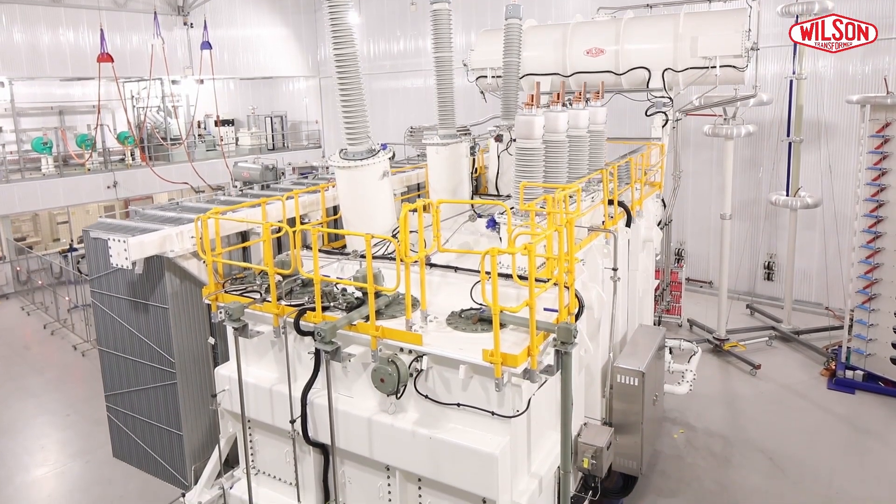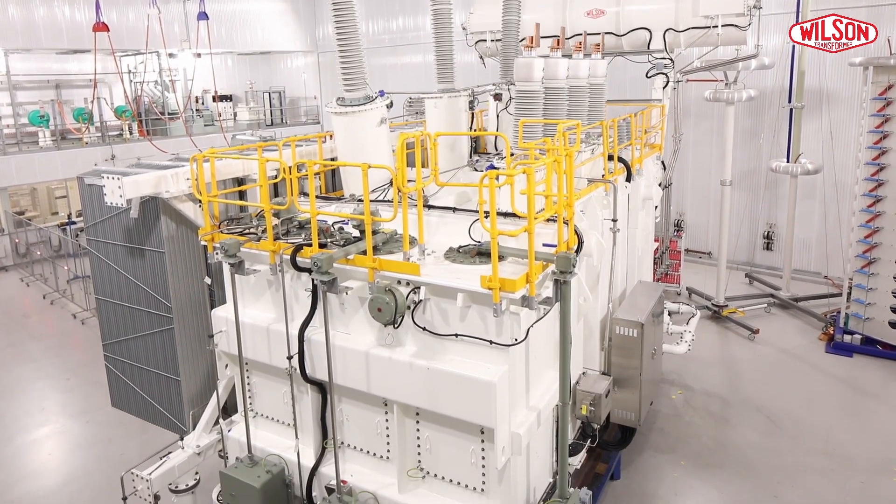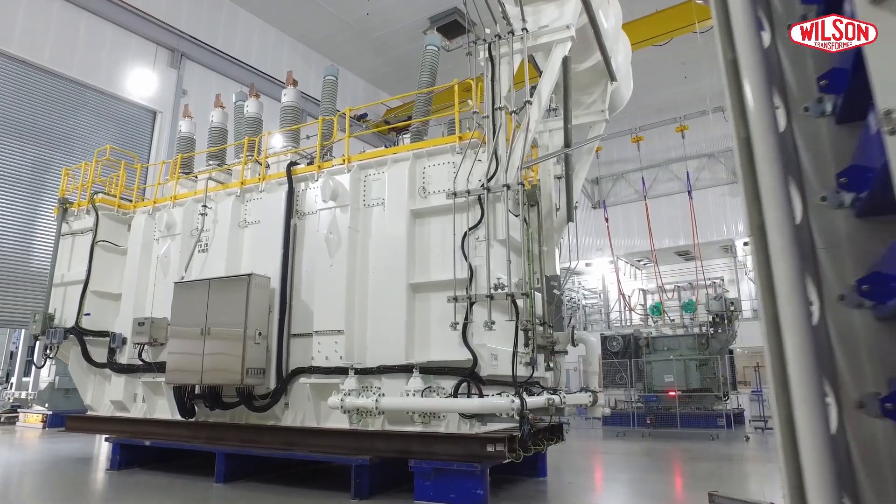It gives a wow factor — such a beautiful transformer — and it gives a sense of pride. Wilson Transformer has been a pioneer in special transformers and as an organization we are very proud of this transformer.